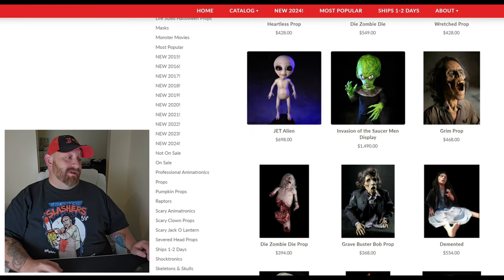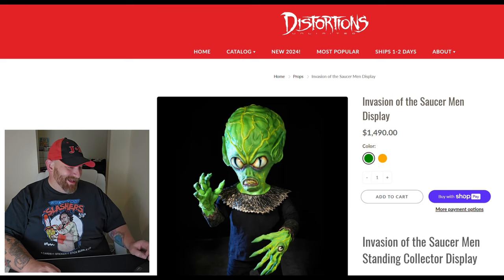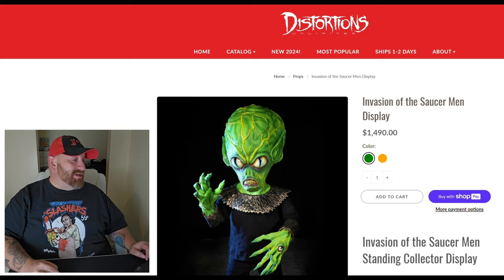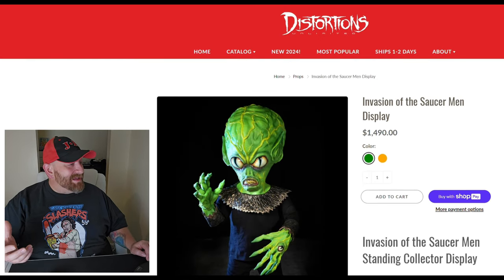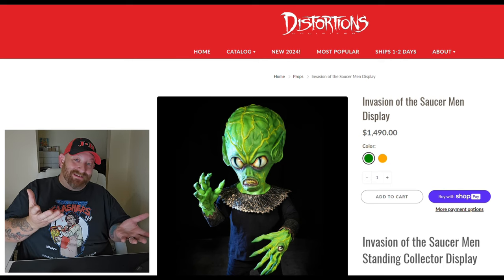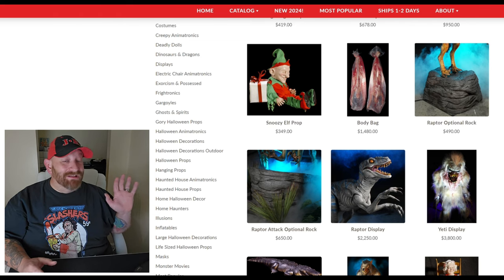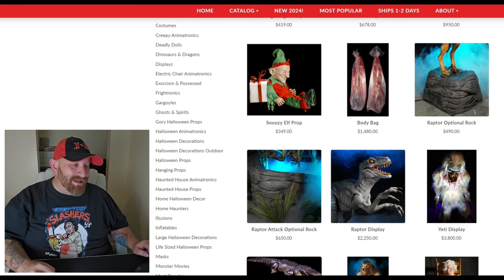Here's one that is totally awesome: Invasion of the Saucermen display. Look at this guy — he is so cool. This is a character from a 1957 movie. You can get him in green or orange. He stands four and a half feet tall, foam filled with latex skin. This one is $1,500. Invasion of the Saucermen versus Terror Dog — I'm not at all making fun of Distortions; I love their props.